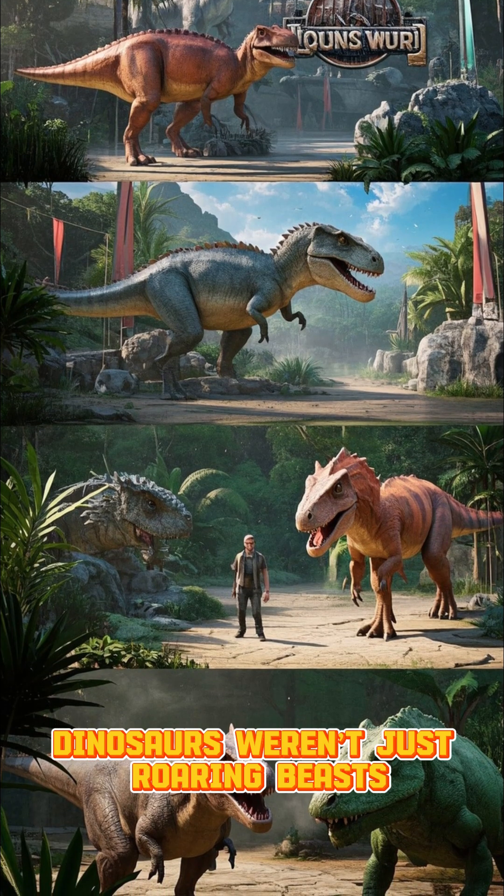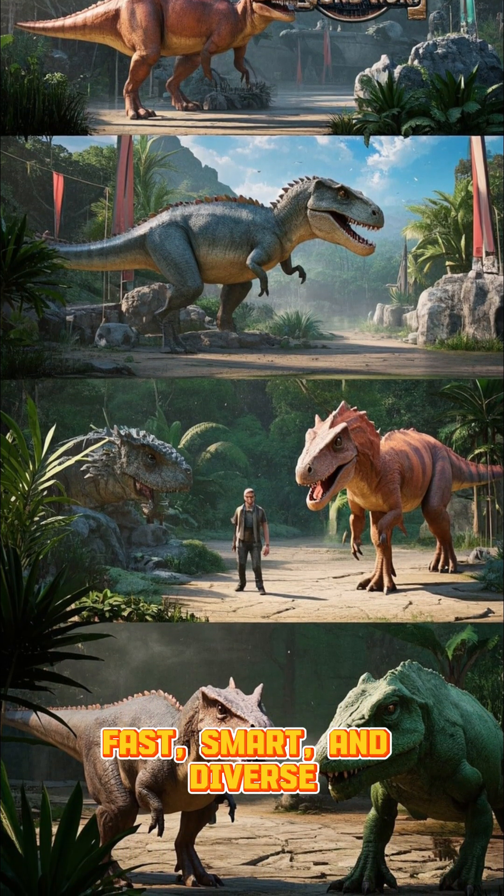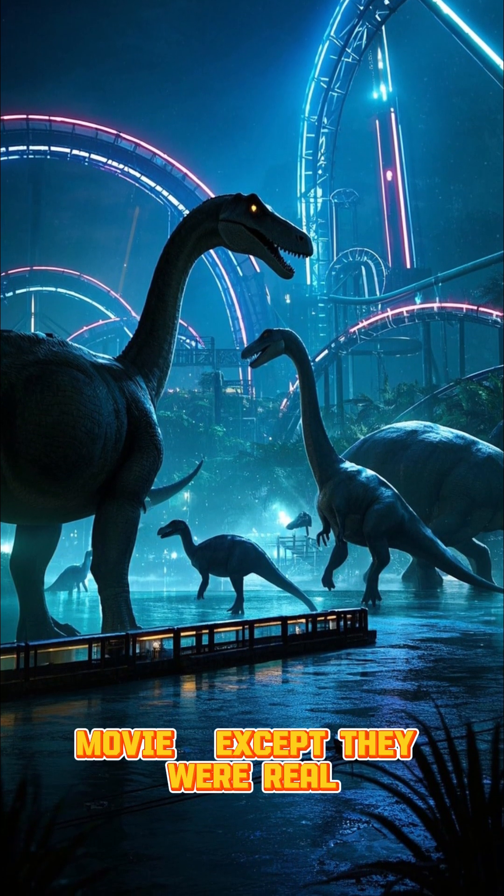Dinosaurs weren't just roaring beasts. They were feathered, fast, smart, and diverse. The more we discover, the more they feel like creatures from a sci-fi movie — except they were real.